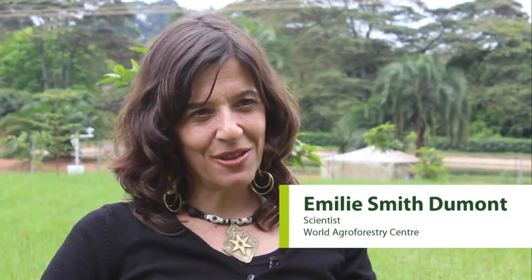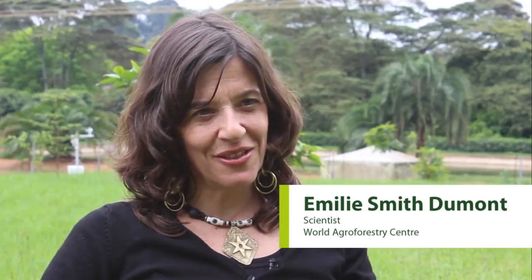My role in the FCCC project is to lead participatory research, particularly looking at local knowledge about trees and agroforestry practices, and to look at what is driving land use and land cover change both inside and outside the Virunga National Park.